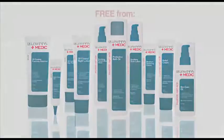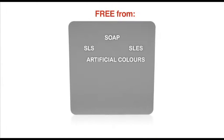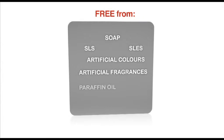Moreover, the range is free from potentially irritating substances like soap, SLS, SLES, artificial colours and fragrances, paraffin oil, steroids and parabens.